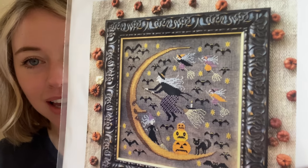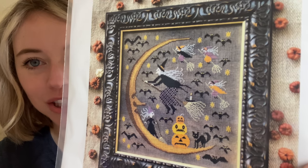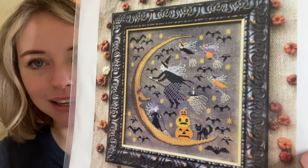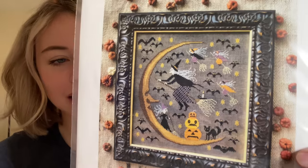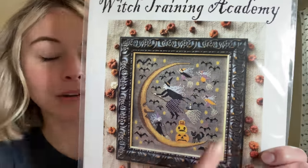This one I've been looking everywhere for — this is Witch Training Academy by Kathy Barrick. It's a giant crescent moon with witches learning how to fly broomsticks, and pumpkins, and a black cat. This is stitched on seaweed by Fox and Rabbit. Looking at the back of her patterns, Kathy Barrick really likes seaweed, because the next pattern I got also calls for seaweed.